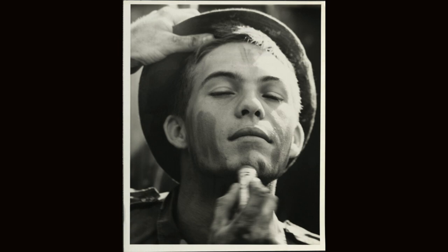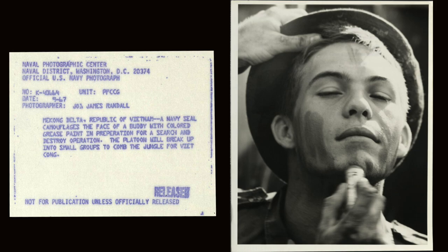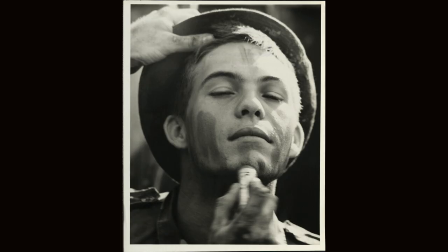I like this one — how old do you think this kid is? 17, 18? The photographer is James Randall — I couldn't find him. This is the Mekong Delta, Republic of Vietnam: a Navy SEAL camouflages the face of a buddy with color grease paint in preparation for a search and destroy operation. The platoon will break into small groups to comb the jungle for Viet Cong. Imagine this is your son or your little brother, 18 or 19, putting on face paint to go take on the Viet Cong. This was 1967 — right in the thick of the Vietnam War.